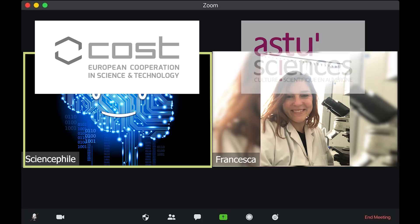And thanks to our sponsors COST and AS-to Sciences, which gave us the opportunity to meet Francesca and IN-DEPTH.